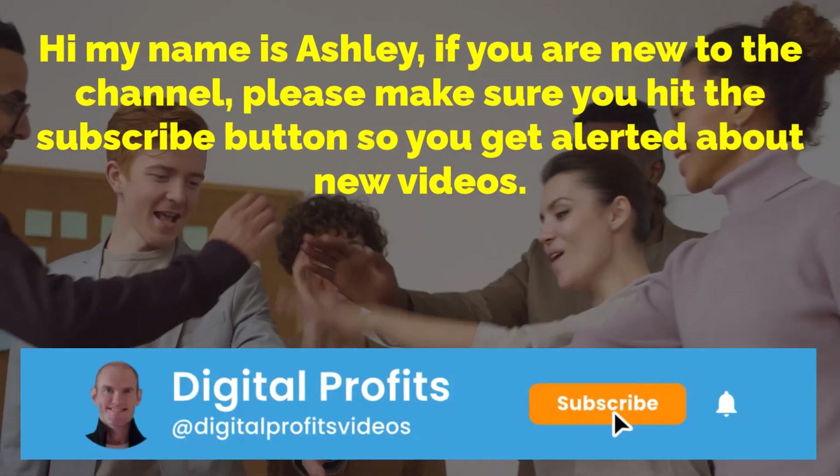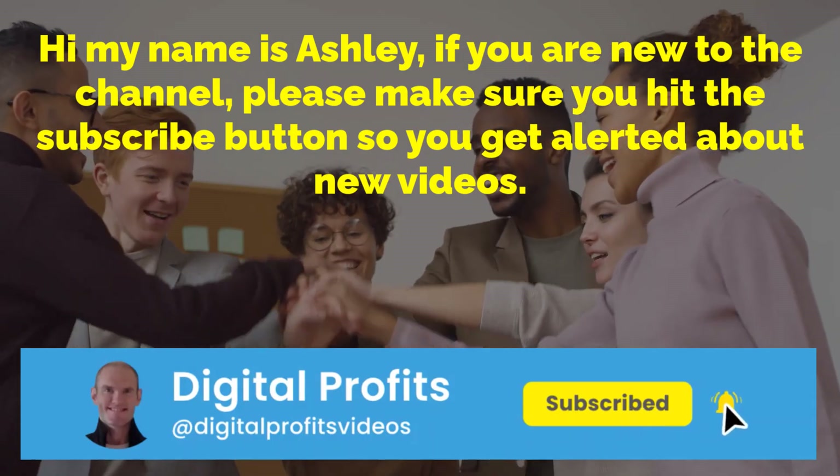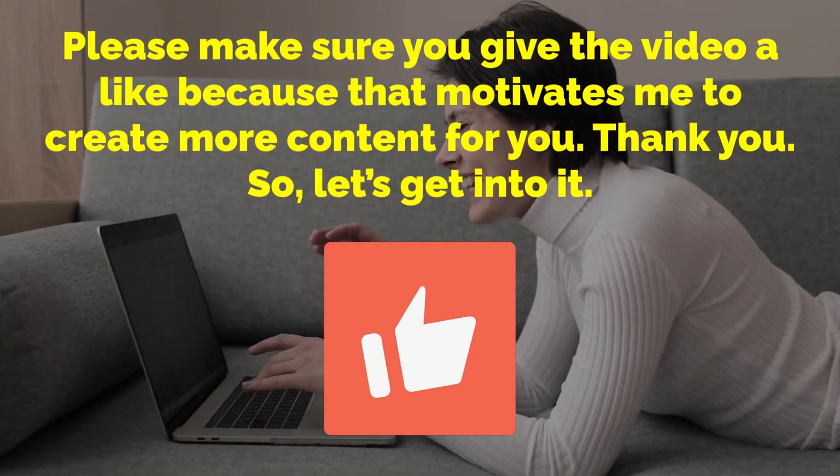Hi, my name is Ashley. If you're new to the channel, please make sure you hit the subscribe button so you get alerted about new videos. Please make sure you give the video a like because that motivates me to create more content for you. So let's get into it.